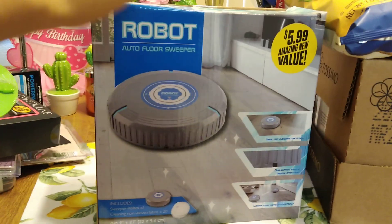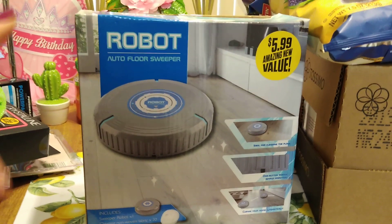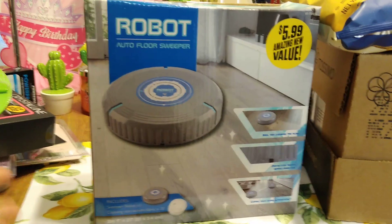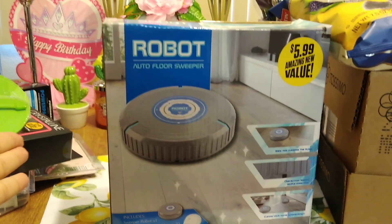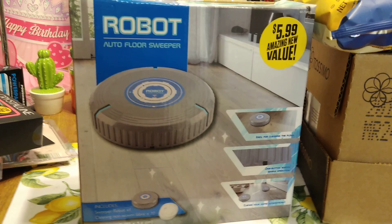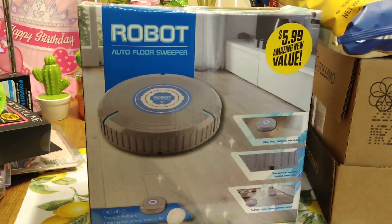I'm going to do a review on this because if I don't like it, I don't want you guys to go out and buy it even if it's 50% off, if it doesn't work. So we will see how it works. This is pretty much just a really cheap version of the Shark Robot Auto Floor Sweeper. I have hardwood floors, so we'll give it a try.